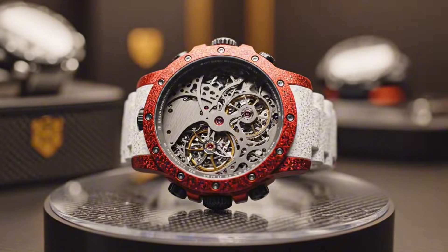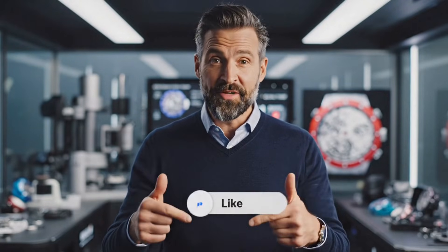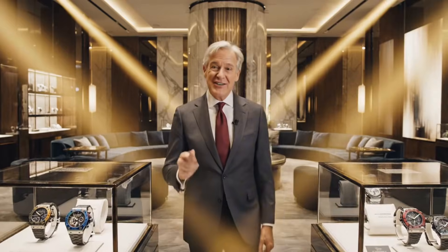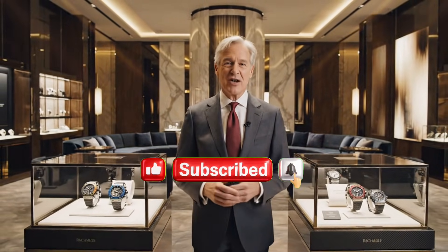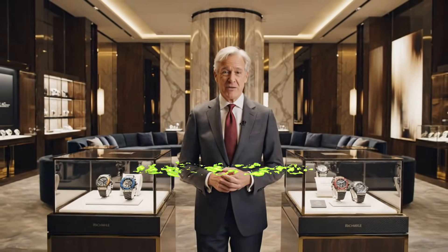If you enjoyed this journey into the innovation, like this YouTube video and subscribe to our channel. Dear luxury enthusiasts, thank you so much for watching this watchmaking video. Your time is precious and we are honored that you have shared it with us.